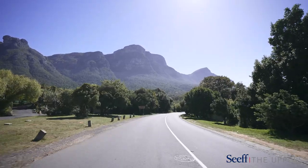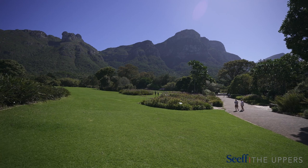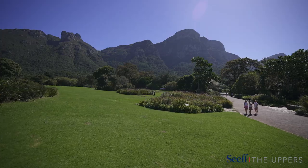Its oak-lined avenues, positioned on the doorstep of the world-famous Kirstenbosch National Botanical Garden, are home to panoramic views of Table Mountain's most verdant slopes and trails.